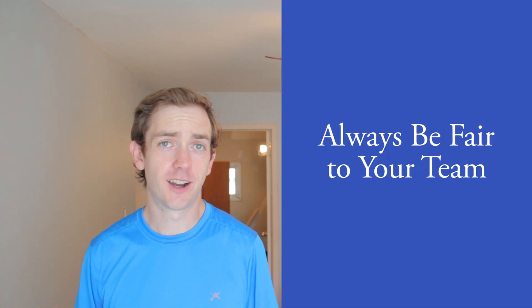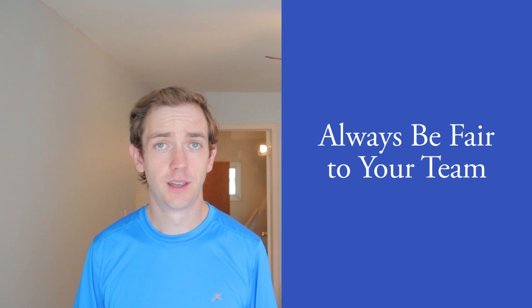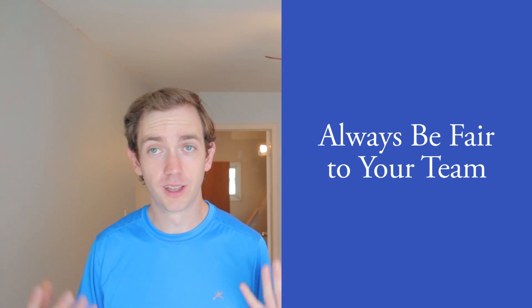Don't be afraid to have multiple great realtors. Make sure you're upfront with them right from the beginning — tell them that you're going to be using multiple realtors. Explain the situation: whatever realtor can provide me with access to the best deals is the realtor I'm going to use. And make sure they understand that if they show you a deal first, you're going to use them for that deal. Be very fair to your team so they're constantly looking out for your best interest.